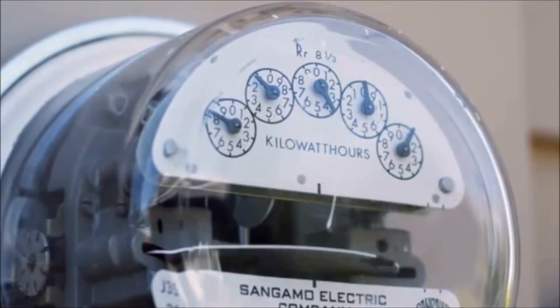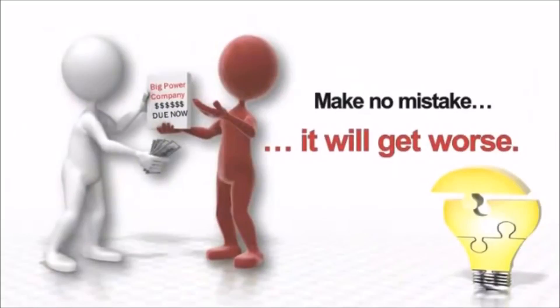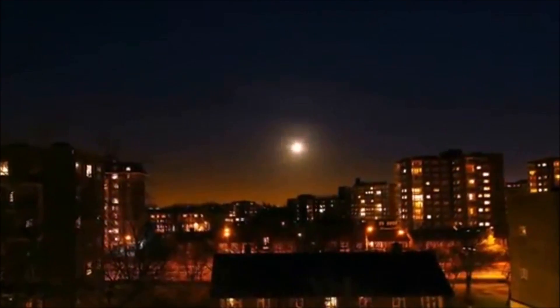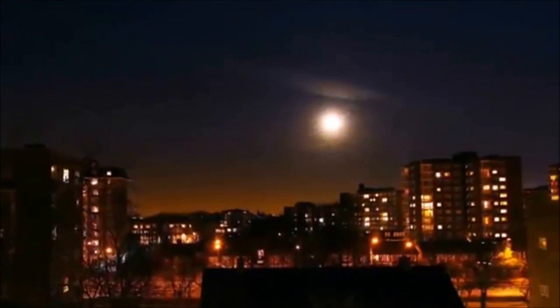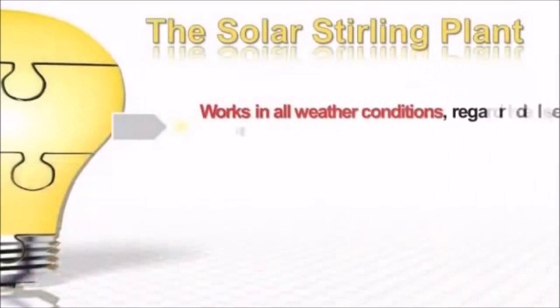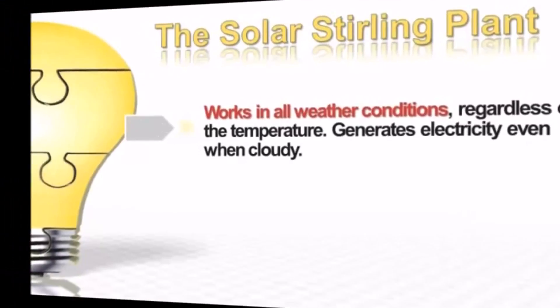Make no mistake, the situation will get worse — much worse — and average people like you and me will suffer the most. Fortunately, there is now a real alternative that allows you to generate your own electricity by harnessing the power of the Sun. The Solar Sterling Plant works in all weather conditions regardless of the temperature, and it generates electricity even when it's cloudy.